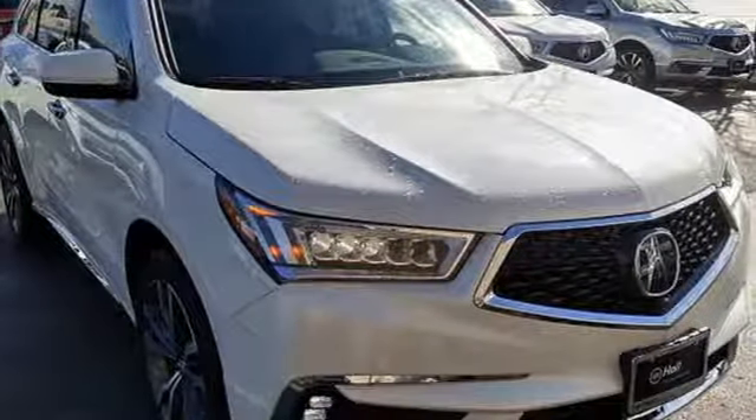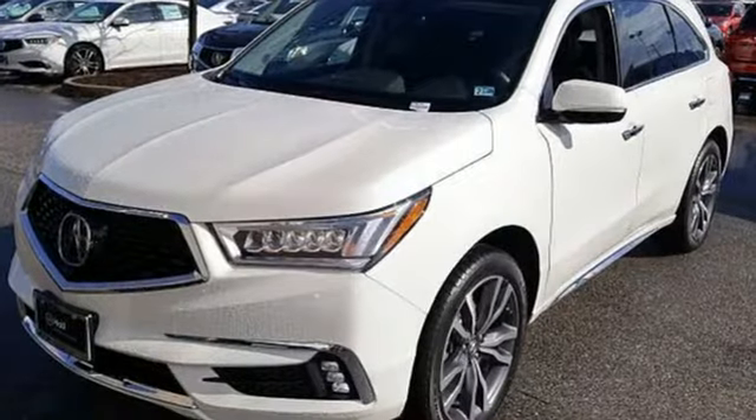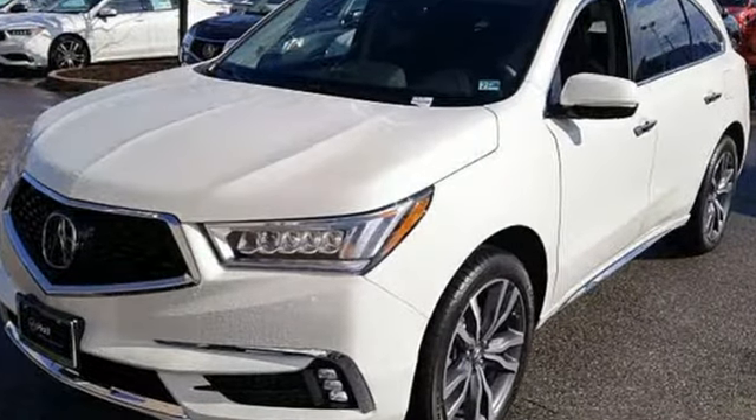At Acura we manufacture exhilaration so you don't have to. Driving is believing. Test drive it today.